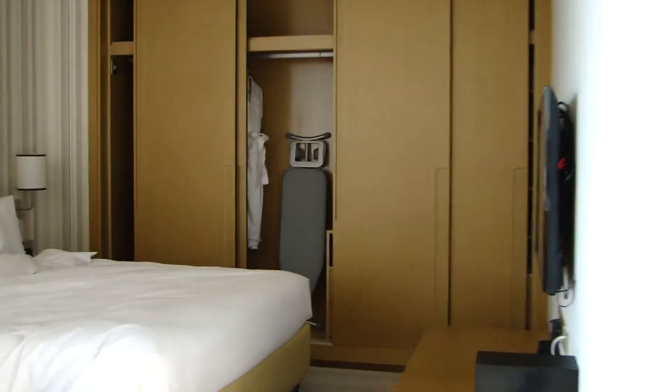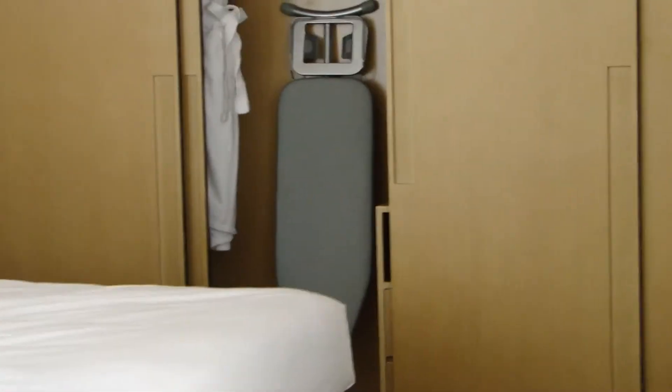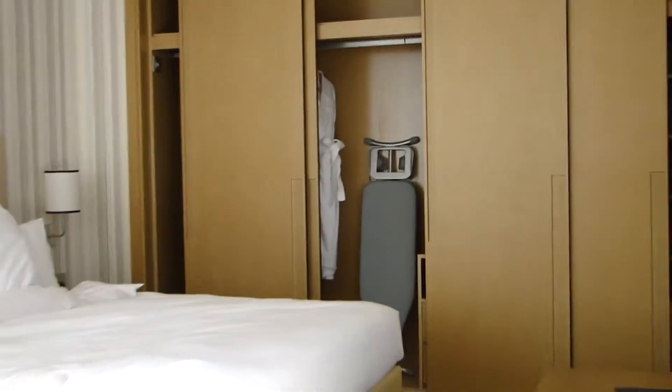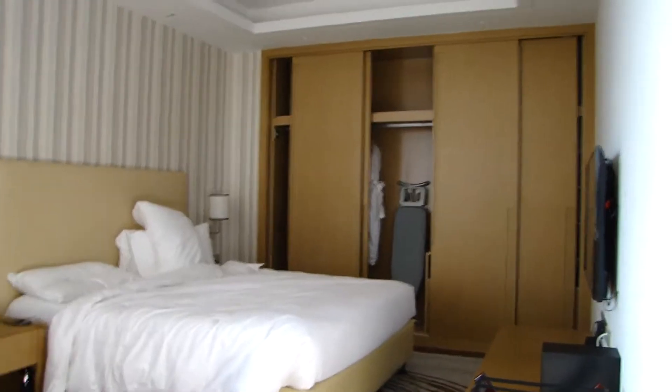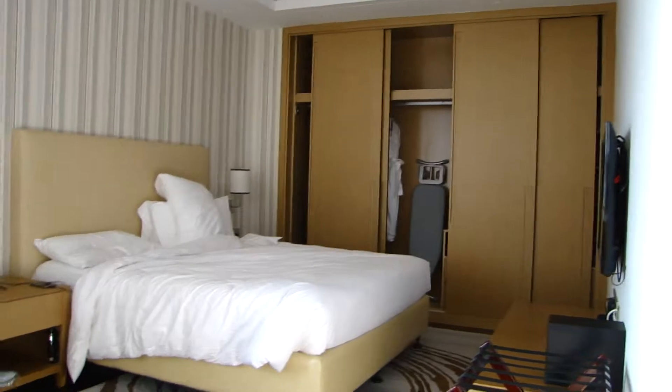In the wardrobe there's a bathroom, an ironing board, a safe which you cannot see in this picture, and the hairdryer is also stored in the wardrobe. I had some trouble — I couldn't get the hairdryer to be plugged into the bathroom, but I'll show you that later.